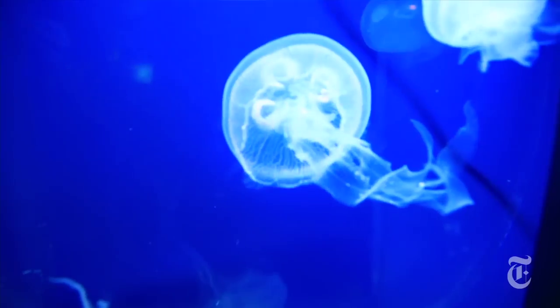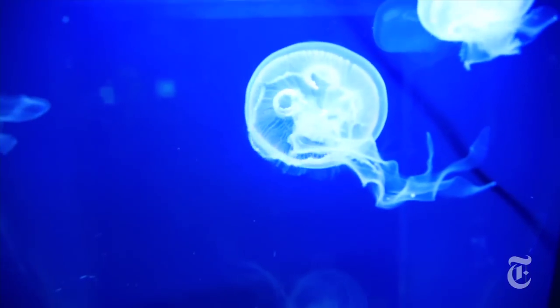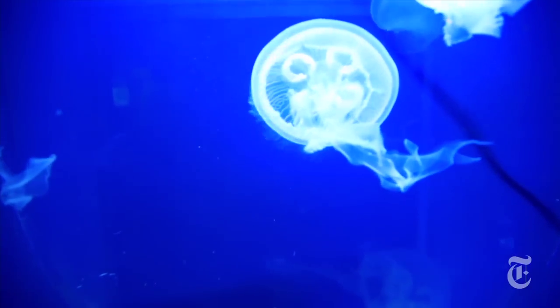This kind of low energy, highly efficient propulsion could be very useful for something slow and steady like an ocean monitoring robot. What does the jellyfish do with all that saved energy? Well, remember those population booms? Researchers say that saved energy might be going into reproduction.